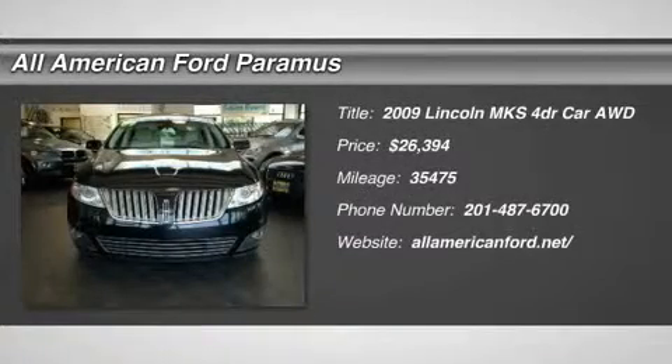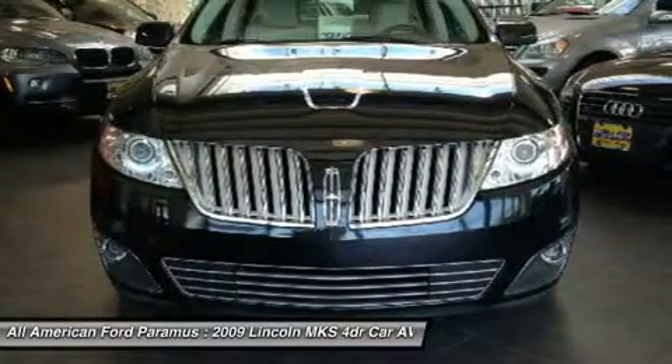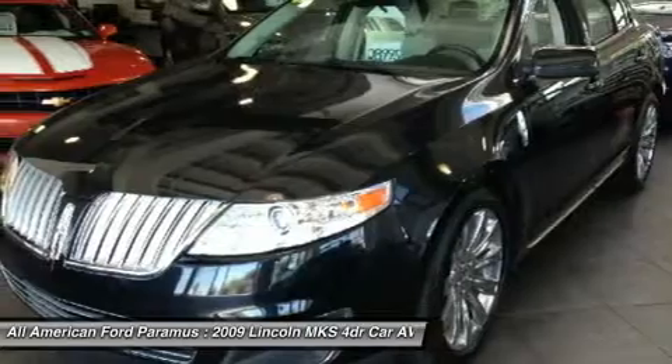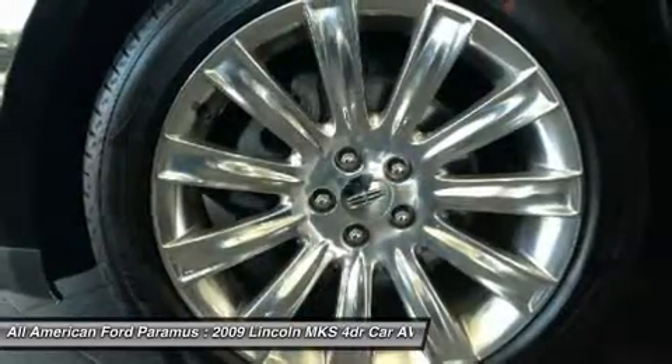The 2009 MKS. With standard features including an invisible keypad that senses your arrival, intelligent access keys that allow ignition at the touch of a button, and a power rear window sunshade, the Lincoln MKS is technologically breathtaking.